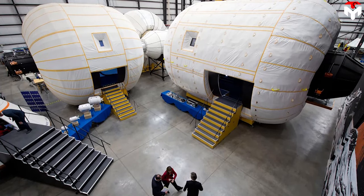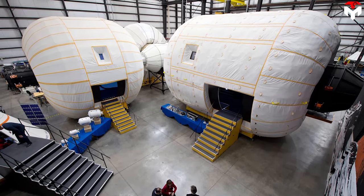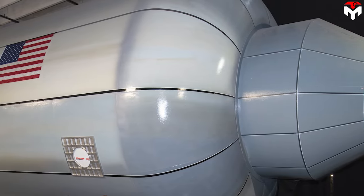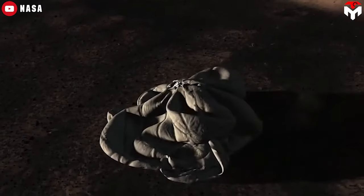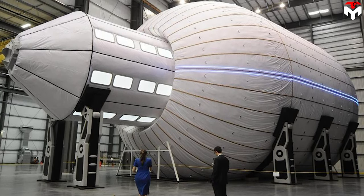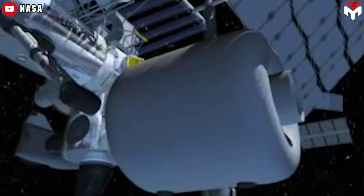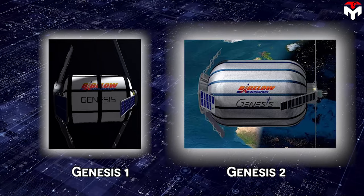Later, the private company Bigelow Aerospace revived the design for use in a number of potential civil and commercial applications. One of the improvements they made was the addition of Vectran to the inflatable structure — twice as strong as Kevlar, this manufactured fiber is spun from a liquid crystal polymer and had previously been used in the airbag that allowed Pathfinder to safely land on Mars in 1997. The shape of the module is maintained by the pressure difference between the internal atmosphere and the outside vacuum. Their original modules, Genesis 1 and 2, were launched into orbit between 2006 and 2007.